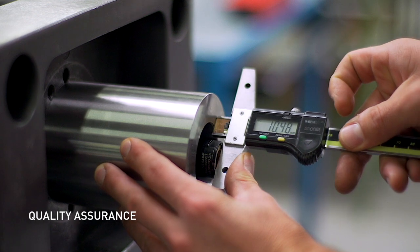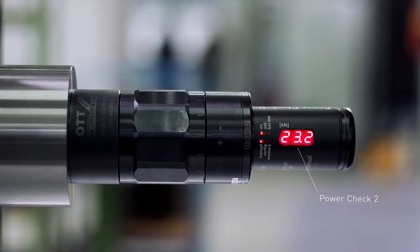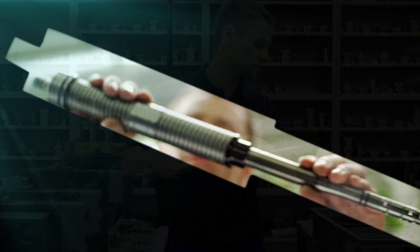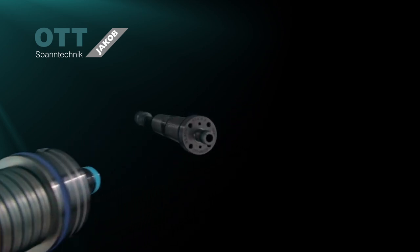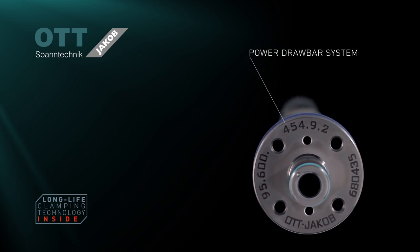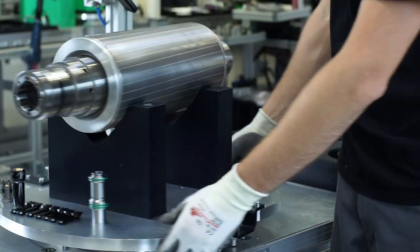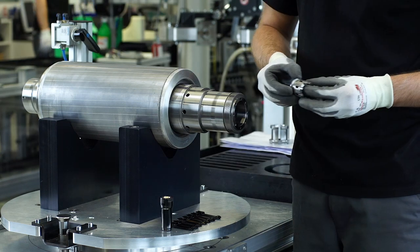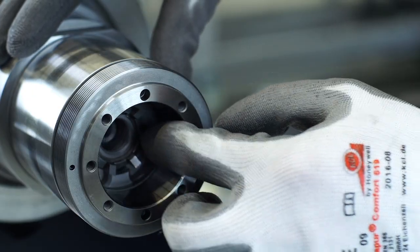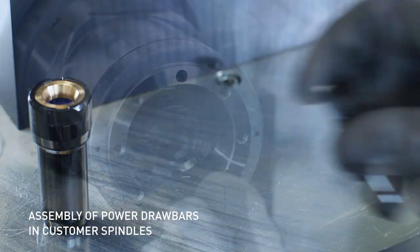The constant pull force on the tool holder guarantees best results in production. It is measured quickly and precisely with a power check. Market leading machine and spindle manufacturers appreciate the quality, reliability and durability of our clamping units. With our consulting, service quality and worldwide availability of spare parts, we support our customers during the whole product lifecycle.